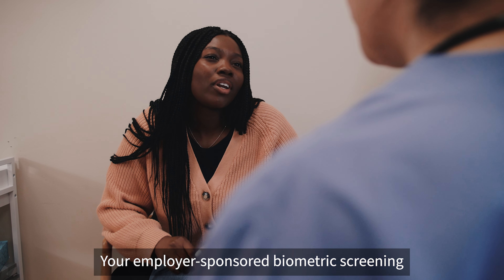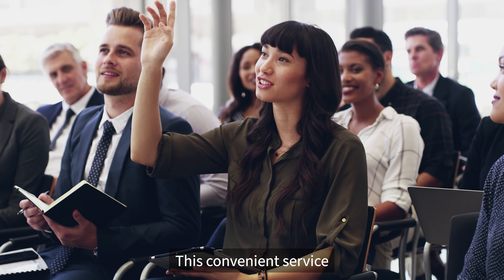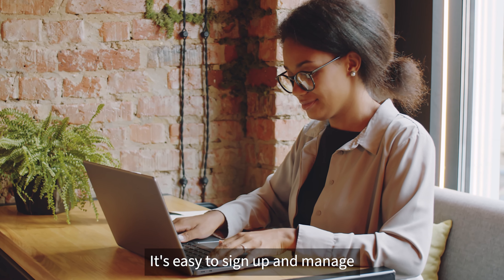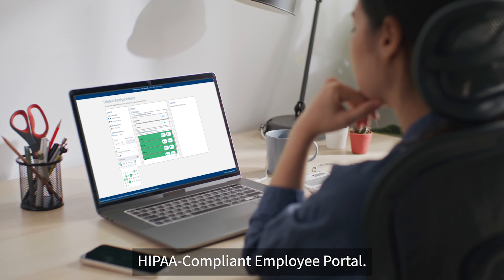Your employer-sponsored biometric screening is safe, private, and free. This convenient service is hosted on-site at your workplace and typically takes 20 to 30 minutes. It's easy to sign up and manage your appointment on LabCorp's HIPAA compliant employee portal.